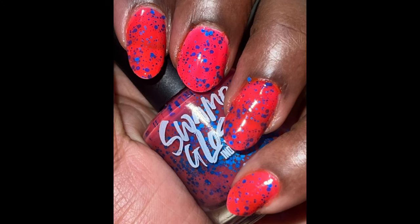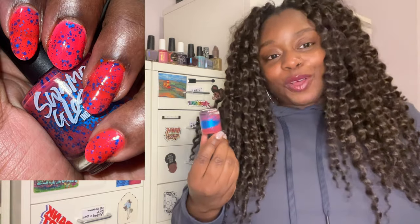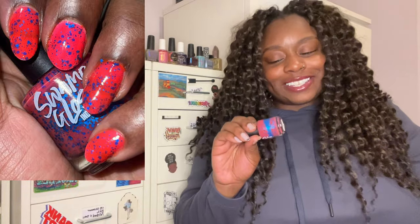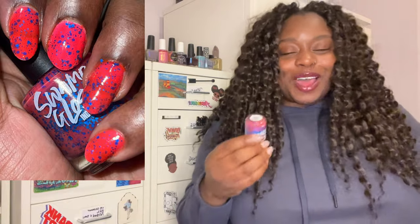Moving to number three: Swamp Gloss' 'I Can Do Whatever the F I Want,' which came out in March's Polish Pickup. This color combo is what my nail polish dreams are made of — that hot pink neon base against electric blue glitters is gorgeous. It also doubles as a black light polish, so it glows under UV. I wore it in October and it was so breathtaking. Swamp Gloss is a very unique brand with very interesting color combinations.